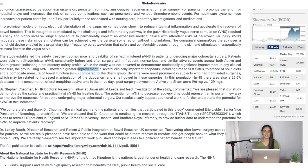I'm excited every time they drop studies like this because I want to see what more this device can do in helping patients. The lead investigator, Dr. Stephen Chapman, said: 'We are pleased that our study demonstrates the safety and practicality of NVNS for treating ileus. The potential for NVNS to decrease recovery time could represent an important new way to improve outcomes for patients undergoing major colorectal surgery. Our results clearly support additional work to further understand the potential for NVNS in this indication.'